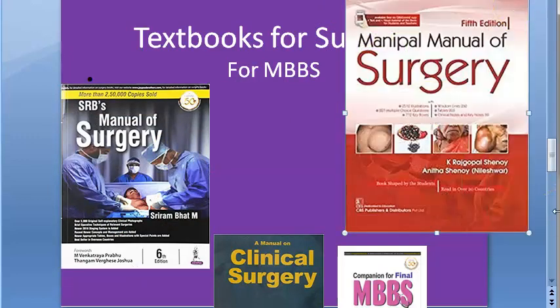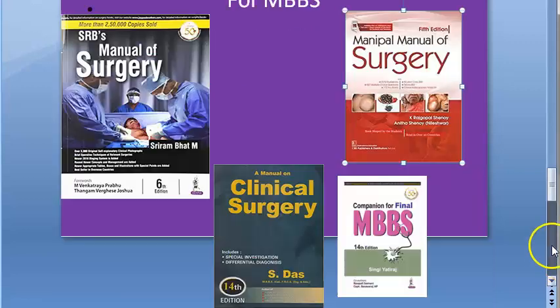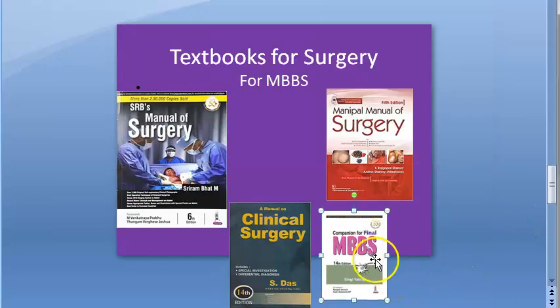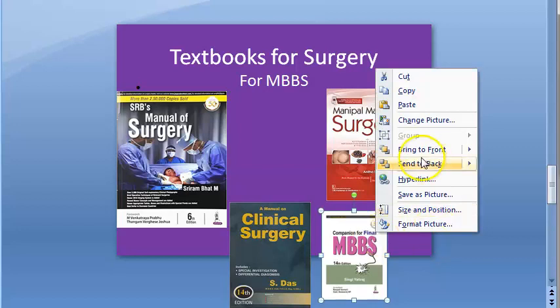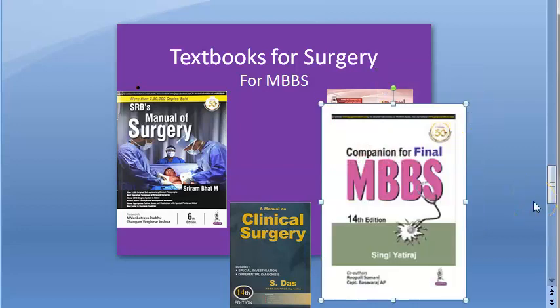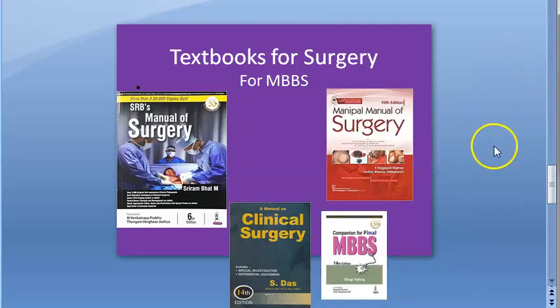Another recommended book is by Raj Gopal Shinoi and Anita Shinoi. For clinical surgery, you have Das — Das Clinical Surgery. You should also always buy or at least keep a question bank of old question papers to know what the priority is. So these are the books you will need for surgery for MBBS.